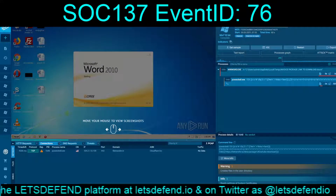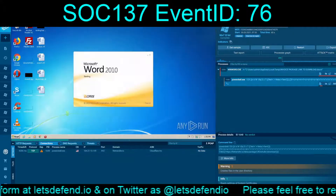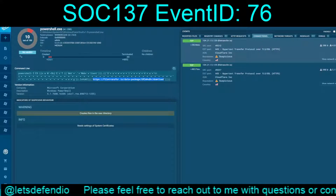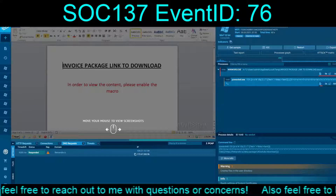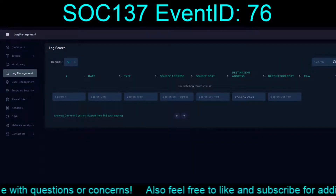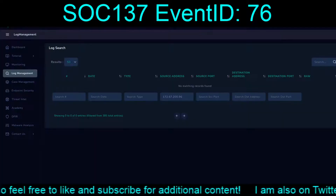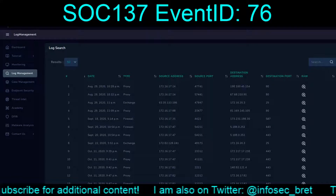Looking at DNS requests, it pulled an IP for 104.21.13.139. We'll go back to log management and input that. Nothing. There might have been two IPs shown — also 172.67.296. Let's be thorough — nothing. Checking source address — nada. How about the 104 address to see whether there might have been any communication from inside to out? Nothing. We are not seeing any hits.